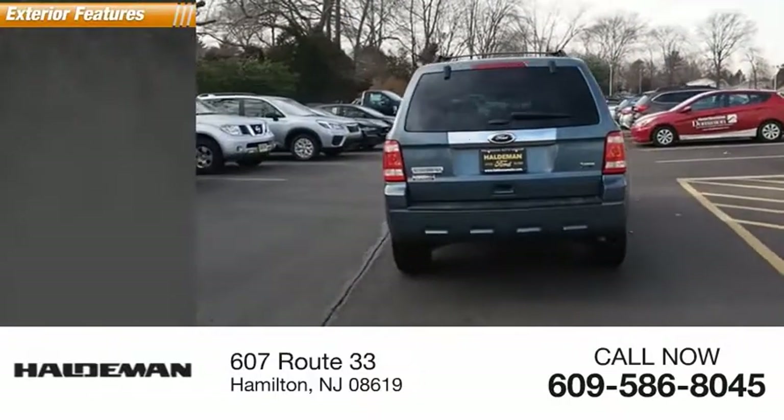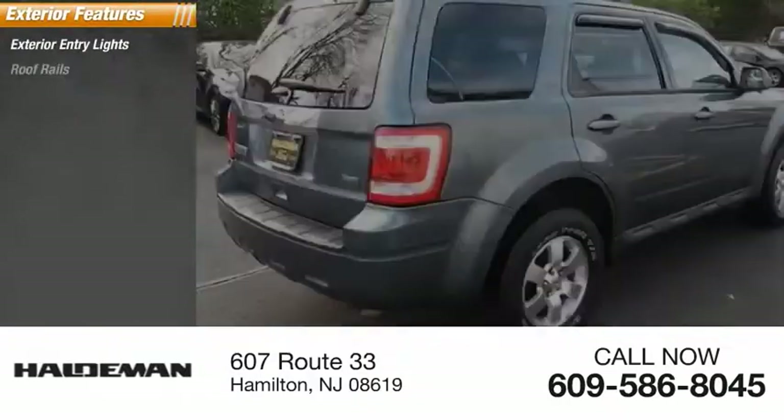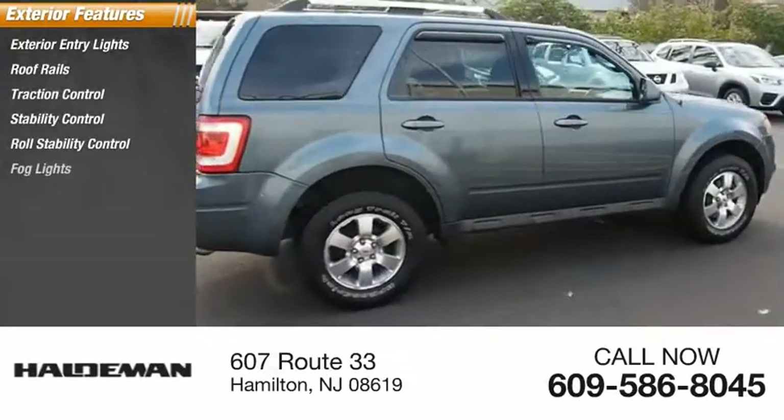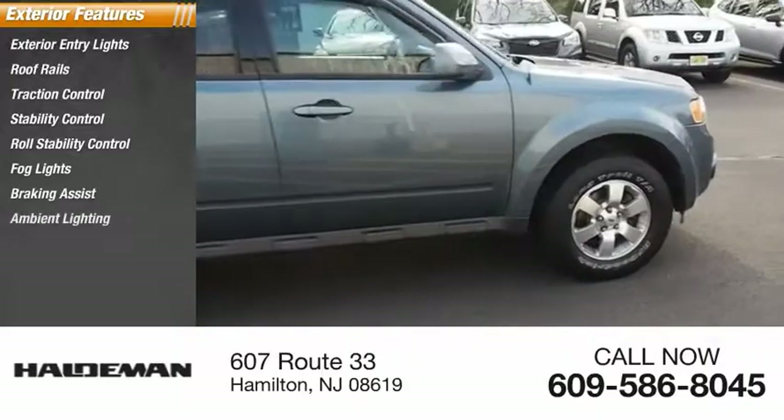Here are some of this vehicle's great options: exterior entry lights, roof rails, traction control, stability control, roll stability control, fog lights, braking assist, and ambient lighting.